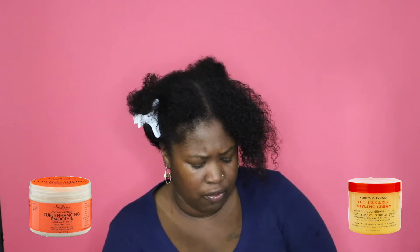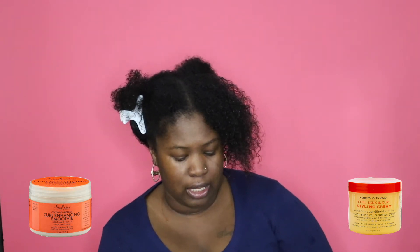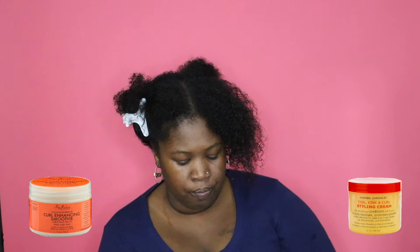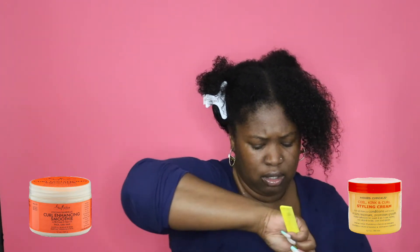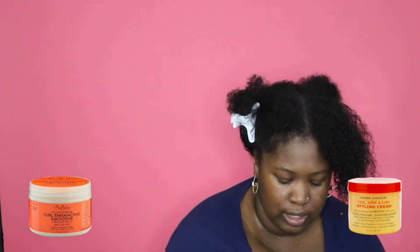So I split my hair into two parts. On the left side we're going to use the Mixed Chicks, on the right side the Curl Enhancing Smoothie. I have used the Shea Moisture before, like a long time ago — years ago. I've kind of always been natural for most of my life. When Shea Moisture first hit the scene, that's probably one of the first products I used. And this is my first Mixed Chicks product. I actually purchased a lot of other natural hair products for this series, so definitely stay tuned. If there are other companies or products you want me to use, leave a comment down below.